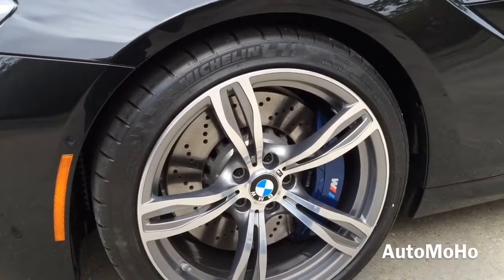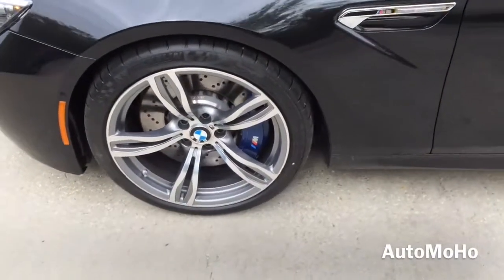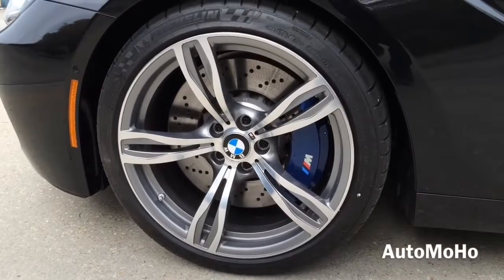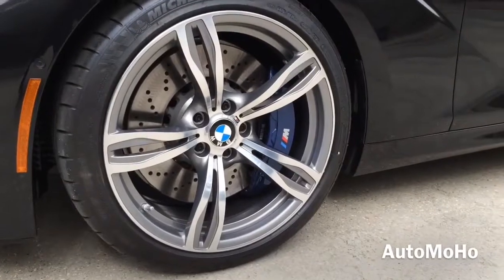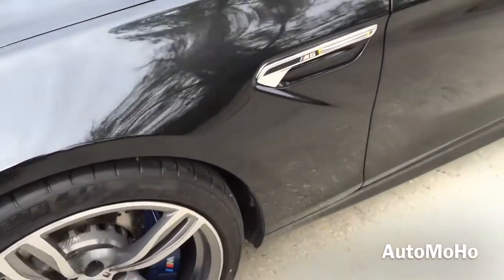This particular model comes with the 20-inch M light alloy wheels with 265/35 Michelin performance tires. Behind the wheel is a set of ventilated cross-drilled brake discs with huge brake calipers painted in blue with M lettering on them. The huge brake calipers also help the M6 brake faster.